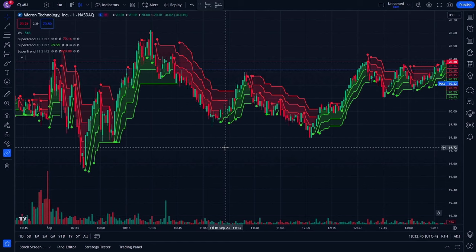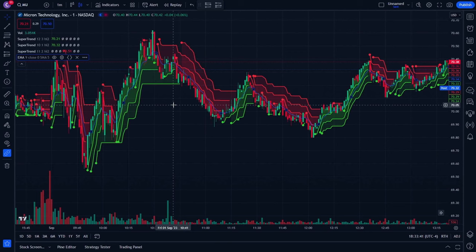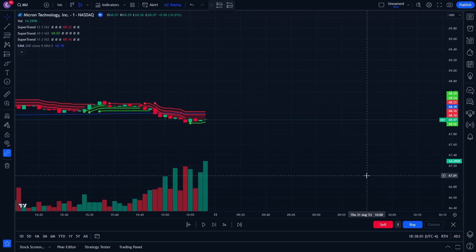There's something else we can do that will increase profitability and make it easier to decide when to enter or exit trades — the Exponential Moving Average. Add that indicator to the chart. The reason this pairing is so great is that the Super Trend is good at finding short-term trends, and the 200 EMA is excellent at finding long-term trends. Go to the EMA you just added, change the length to 200, and click OK.